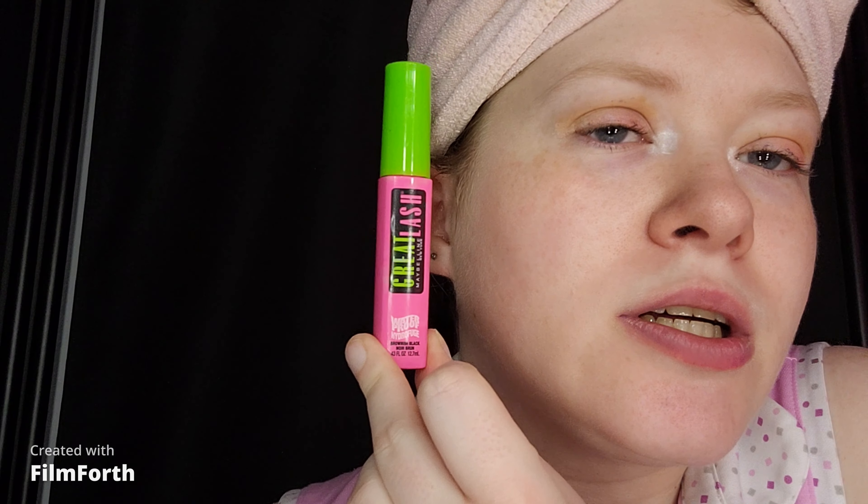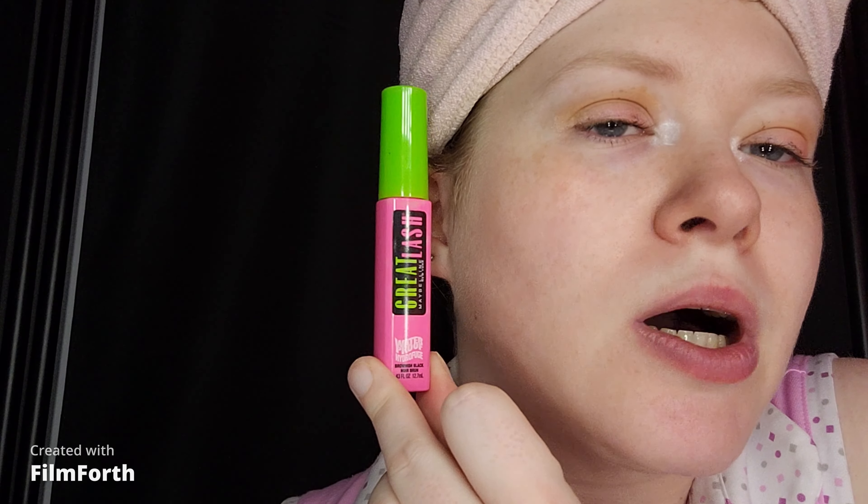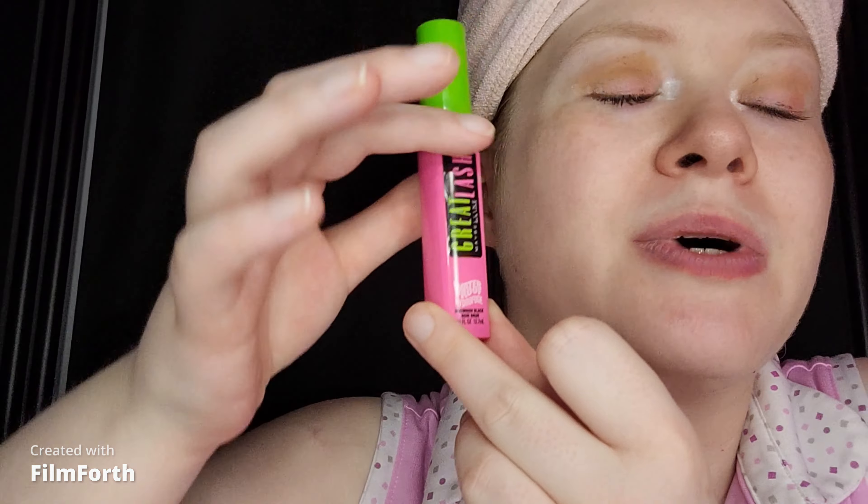I'm going to apply some mascara and I'll be right back. I am back — mascara is on. Eyes are complete. Ignore the mascara flakes on my eyelids. I was trying my best to be extra careful, but my glasses will cover it anyway when I go out. I took my favorite waterproof mascara — you do need waterproof mascara just in case you cry. I used the Maybelline Great Lash waterproof mascara in brownish black.